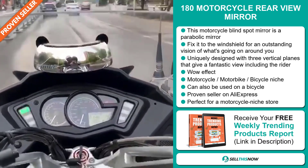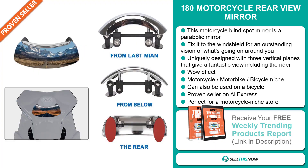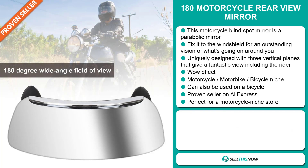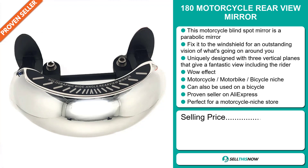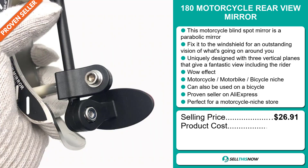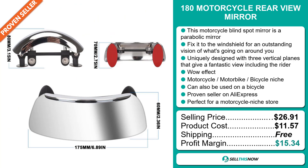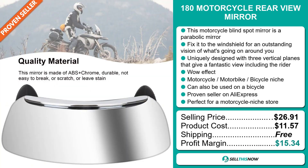It's a proven seller on AliExpress with many many orders, and it's perfect for a motorcycle niche store. The selling price for the 180 Motorcycle Rear View Mirror is $26.91, whereas the product cost is only $11.57. Shipping is completely free, so you're looking at a good profit margin of $15.34. Sell this now.